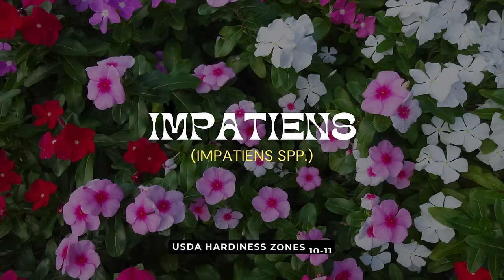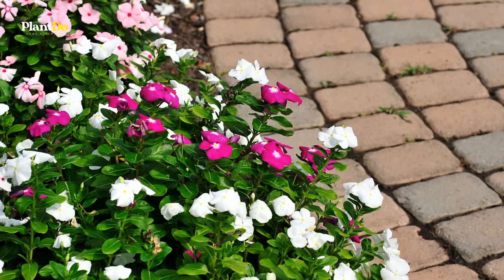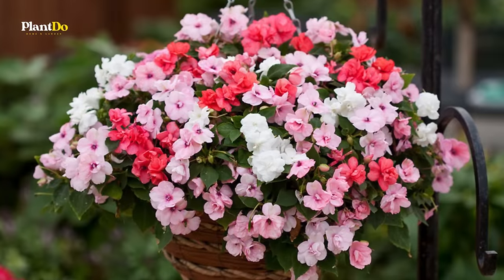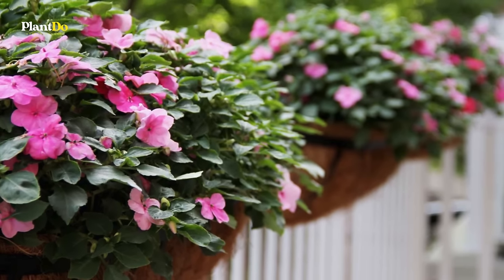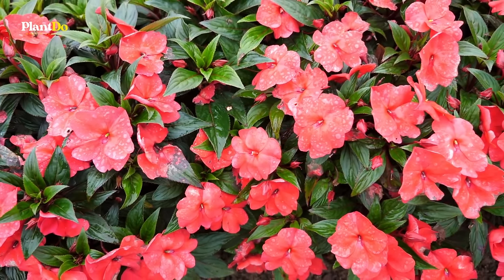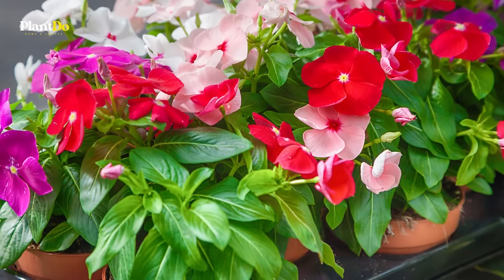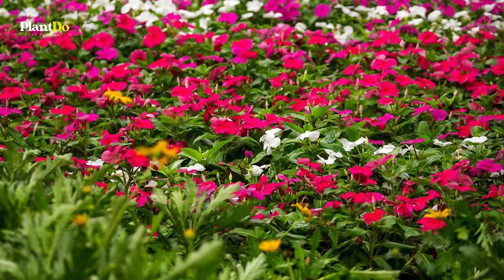At number 7, we have Impatiens, a staple for any shade garden. These vibrant flowers are perfect for low-light areas where other blooms might struggle. Impatiens grow well in both beds and containers, making them versatile for any garden setup. They prefer moist, well-drained soil and can provide a continuous pop of color from spring through fall. With a range of colors from pink to deep red, white, and violet, Impatiens are ideal for filling in the darker corners of your garden with cheerful hues.